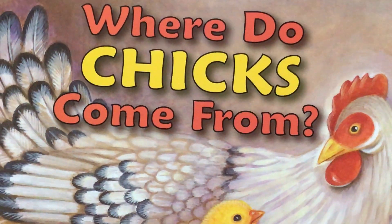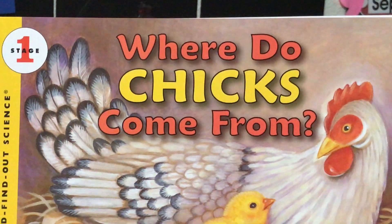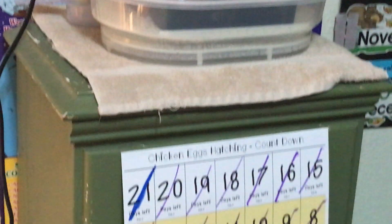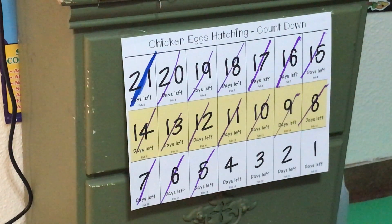Have you ever wondered where chicks come from? Well, we are finding out in our experiment of hatching chicken eggs. Here is our incubator that holds our seven chicken eggs, and we only have four days left until it's possible for these chicken eggs to hatch.